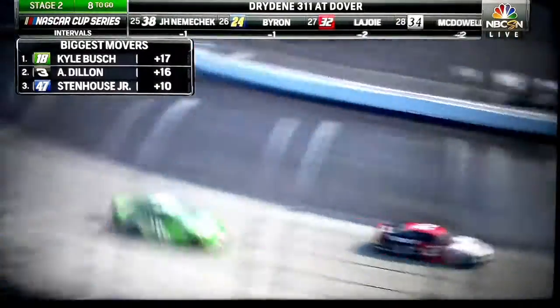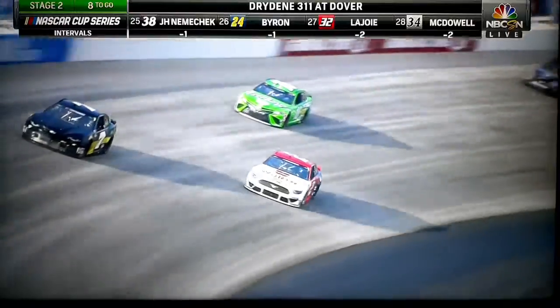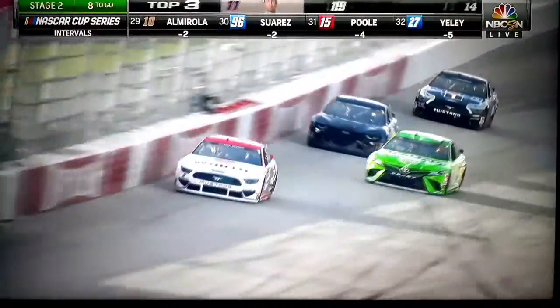I like this longer second stage, forcing these guys to get their car better, force them to make green flag pit stops. That was the idea of this longer stage and I'm a fan of it. I think the race is a little more straightforward when you can run the first and second stage without a pit stop.